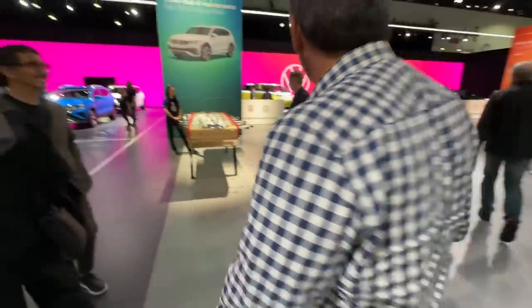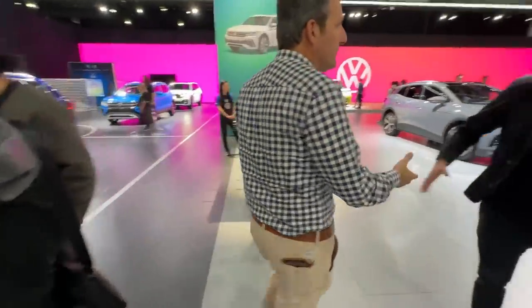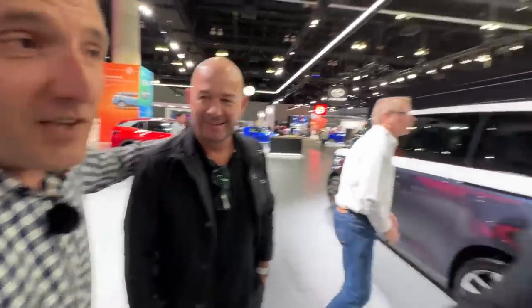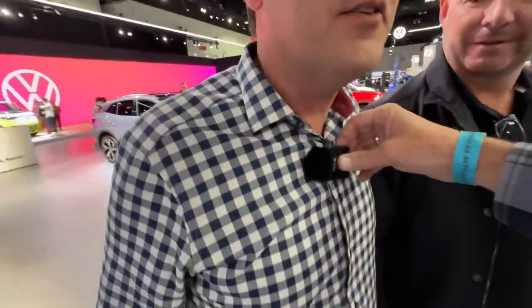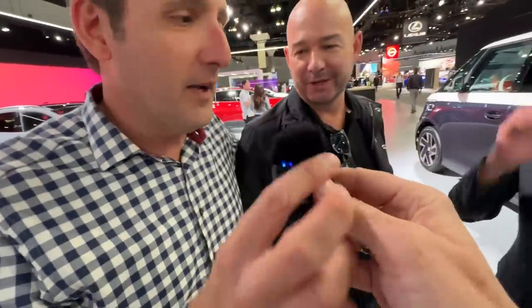We've got to say hello to someone. Derek Jenkins, chief of design for Lucid — used to be chief of design for Mazda North America. This is the man behind not just the Lucid but who also designed the ND Miata, together with the man standing right here. As we all know, Miata is always the answer. Did you do the new Gravity as well? I did — it was just teased a couple days ago. A healthy tease.